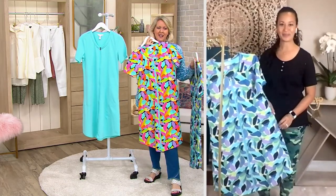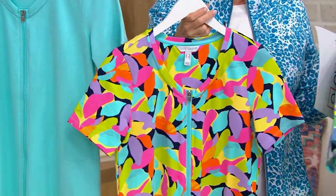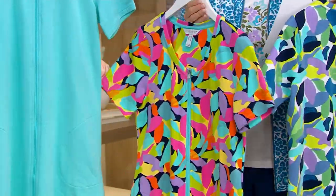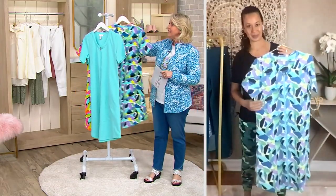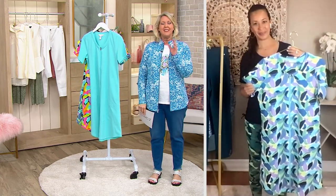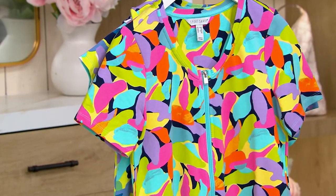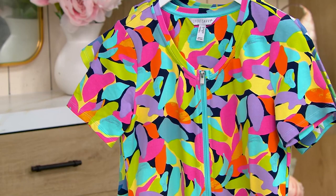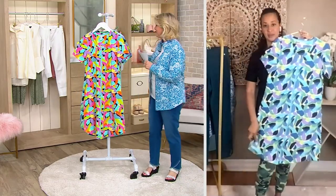Put it with a pair of leggings and a t-shirt and wear it open — there are so many different ways to use this. You can wear it as a dress or as a cover-up. The aqua zippers set it apart; a navy zipper would have dulled it down. This is a pop of style. And then you have that scooped hem on the bottom, which is so flattering.